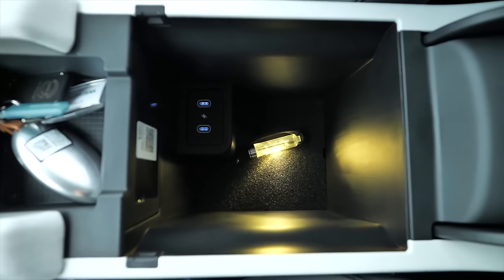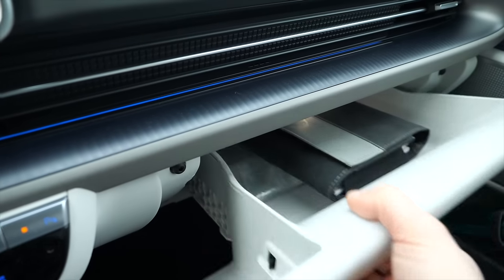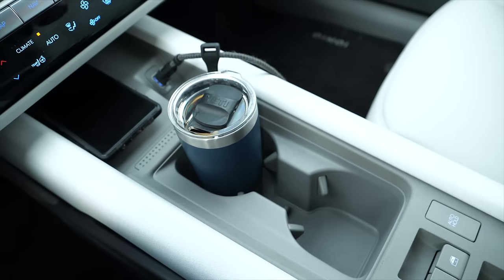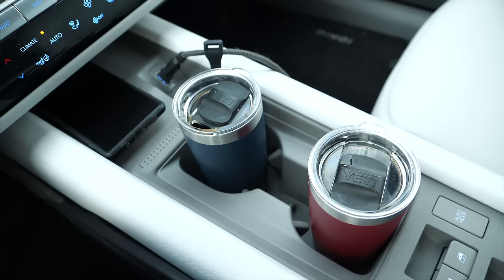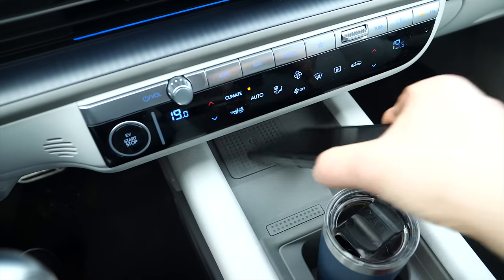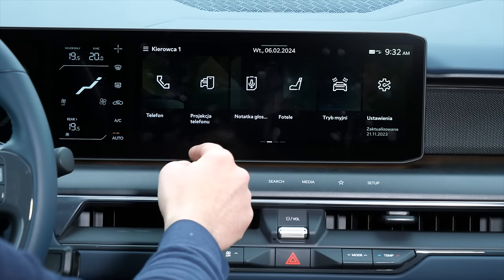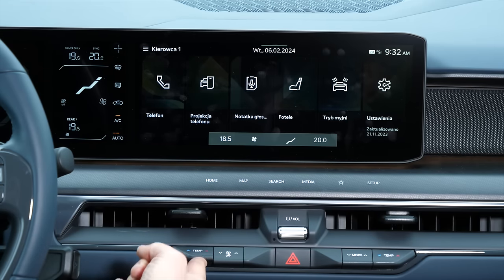The storage compartment under the armrest is deep, with two additional USB ports inside. The drawer-like glove box seems big but turns out to be quite shallow. There are cup holders and a wireless charger on the center console — though it's not very useful since Android Auto and Apple CarPlay require a cable. Many features from the Ioniq 5 carry over to the Ioniq 6, while the Kia EV9 already has an all-new infotainment system that will probably make its way to the Ioniq 7.